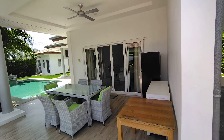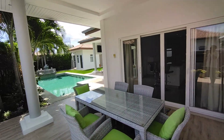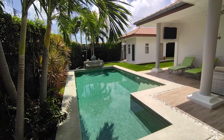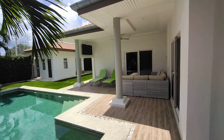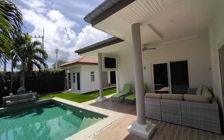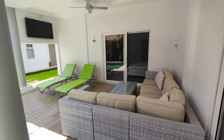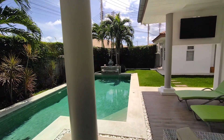These villas feature two covered terrace areas. This one is set up as a dining area. We have the morning sun on the pool here, and the second terrace is like a lounge area. The owner has also added a half-wall up there for the TV so you can watch movies outside or sports, or whatever. Good sized covered terraces with a waterfall feature in the pool.